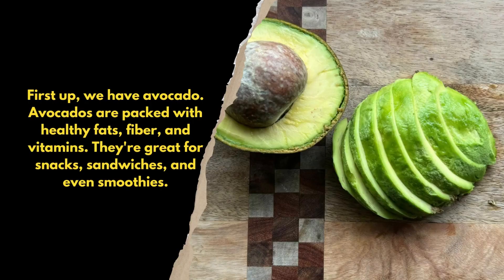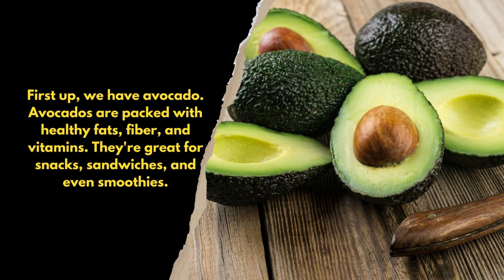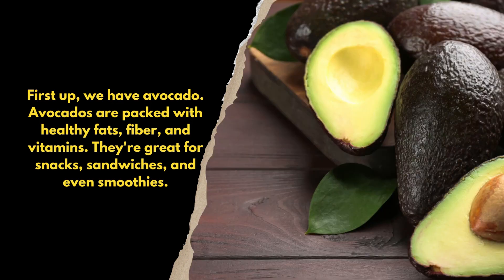First up, we have avocado. Avocados are packed with healthy fats, fiber, and vitamins. They're great for snacks, sandwiches, and even smoothies.